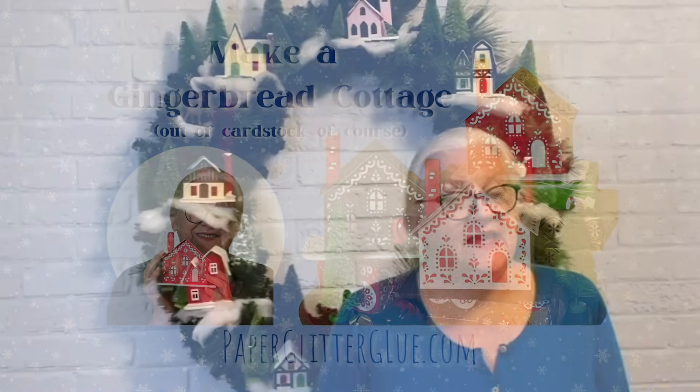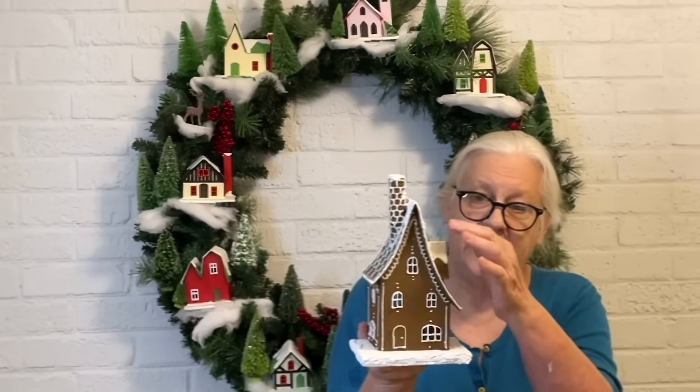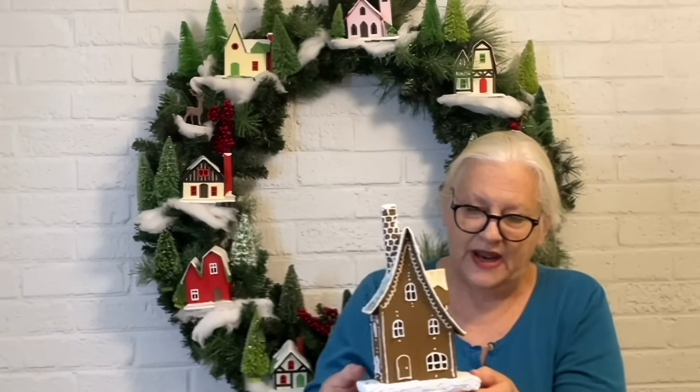Hey y'all, I'm Lucy and my website is paperglitterglue.com where I make a ton of 3D paper crafts like little houses — almost always little houses. That's just what I have fun making. I started off with that and I still love it years later. So for this I came up with the idea of making a kind of easy gingerbread house.